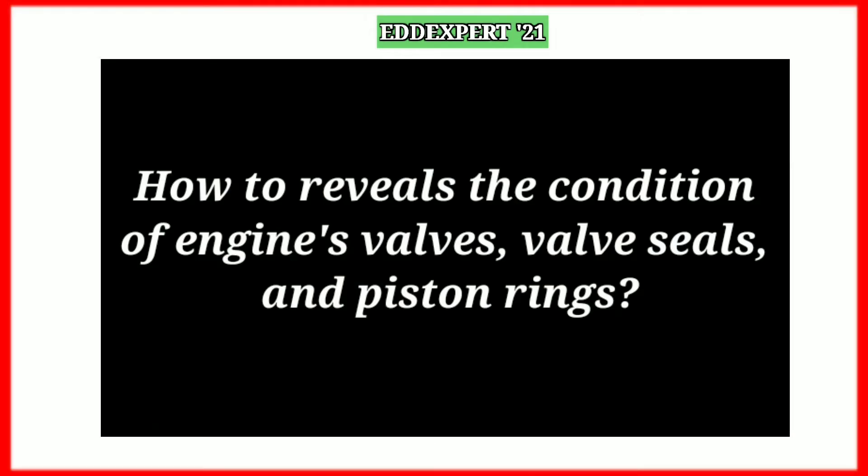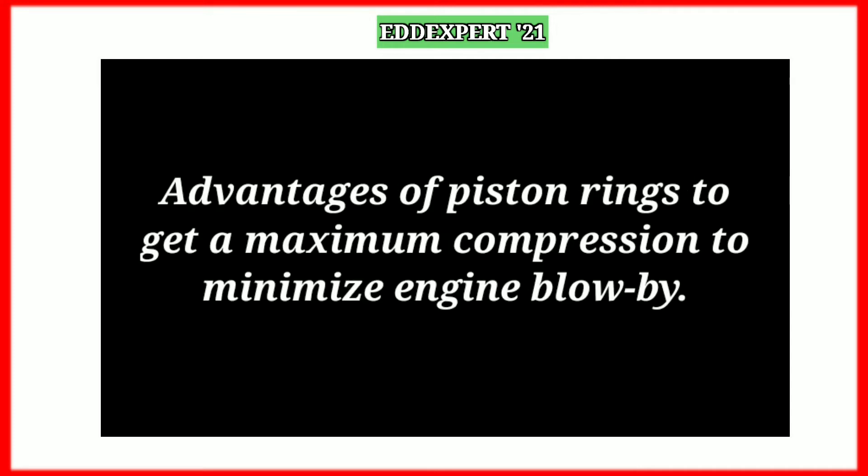How to rebuild the condition of engine valve seals, bulb seals, and piston rings. Advantages of piston rings: to get maximum compression and to minimize engine blow-by.